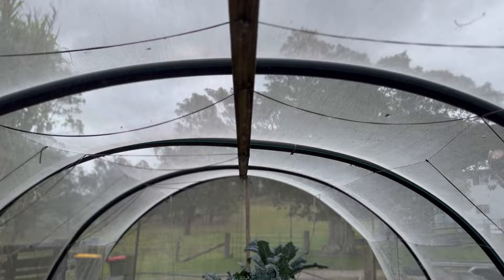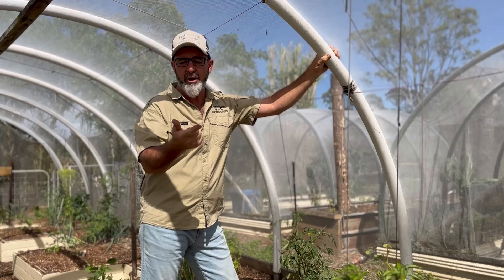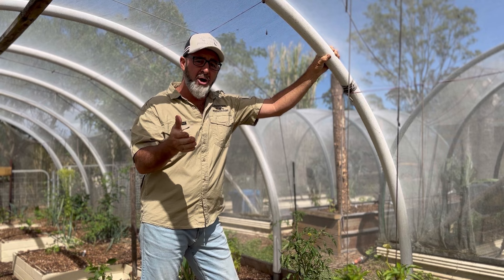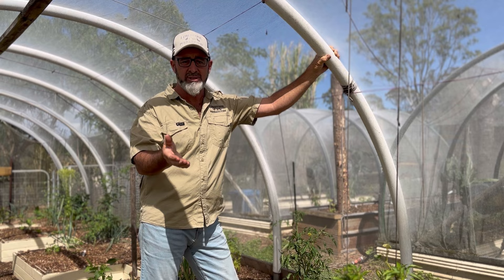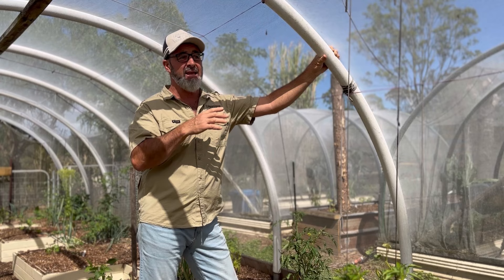These tunnels are exclusion-netted systems, designed to exclude all your pests — typically fruit fly, cabbage moth, birds, and bats. They do a little bit to hold out ground-borne animals like rats and bandicoots, but essentially they're for winged critters.